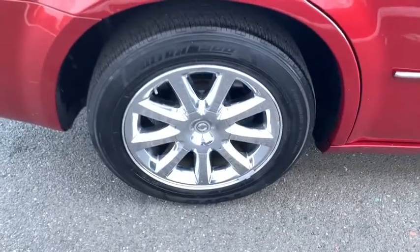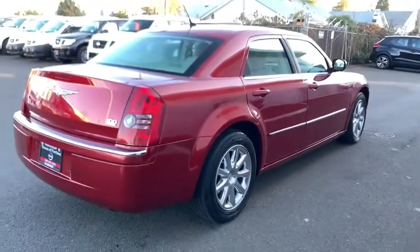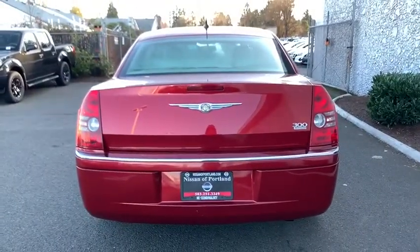Keyless entry, power passenger seat, leather-wrapped steering wheel, adjustable steering wheel, power steering, driver lumbar, ABS four-wheel, cruise control, four-wheel disc brakes, front floor mats.